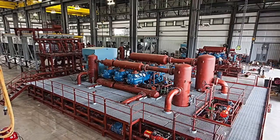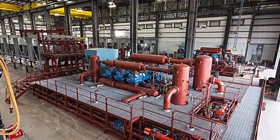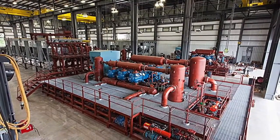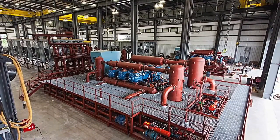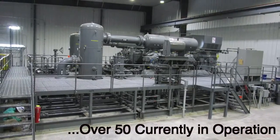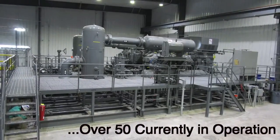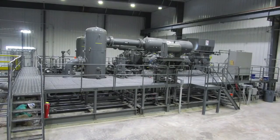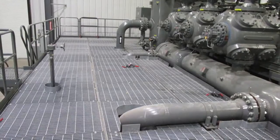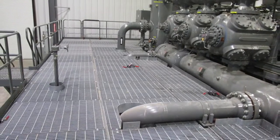The entire package can be assembled and tested as components in the shop to verify system integrity and prevent field fit-up problems. This modular approach completely eliminates field piping fabrication and testing. Your compressor package layout and installation will be designed to meet your technical requirements and operational needs. Saving time saves money, and we've seen six to eight weeks of time savings firsthand.